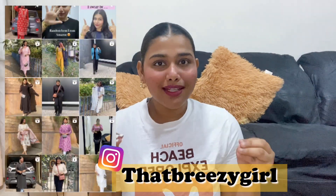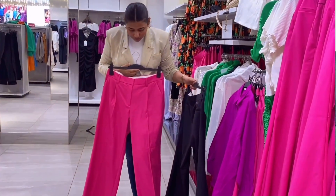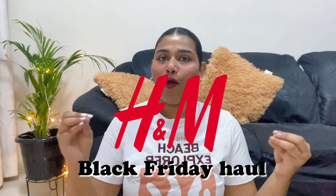Hi everyone, welcome back to my YouTube channel. Today's video is an H&M haul — I got a few things from H&M this time. I didn't explore the store for you guys last time, so check that video after this one. Today we're doing an H&M Black Friday sale haul, and I'm going to share everything I bought.